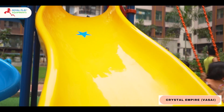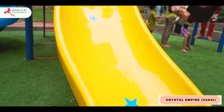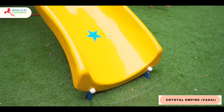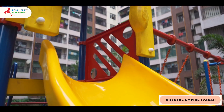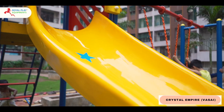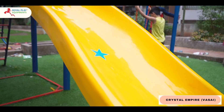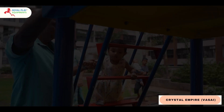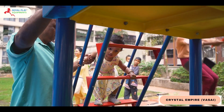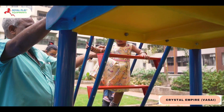Watch as children gleefully slide down the crescent slide, experiencing the thrill of a gentle descent. Foster independence and confidence with the one step ladder, a safe and sturdy ascent to the elevated platforms.